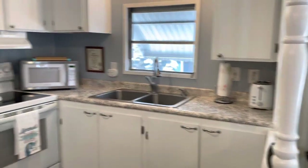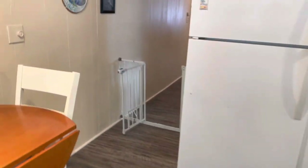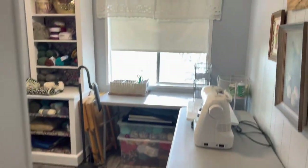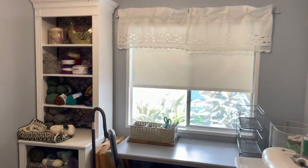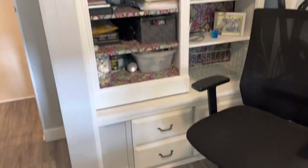It could use a little bit more counter space, but it's very cute and very well kept. This is her craft room.